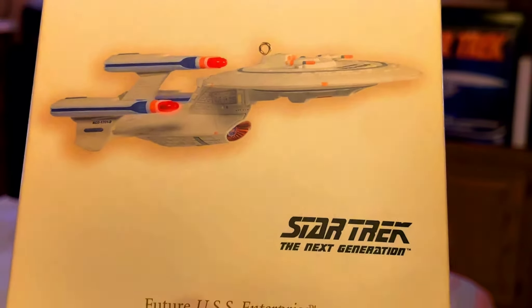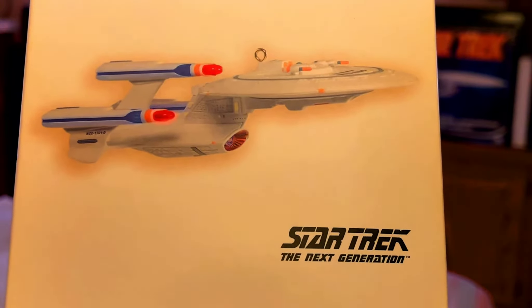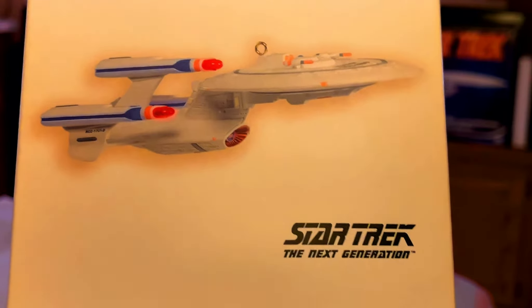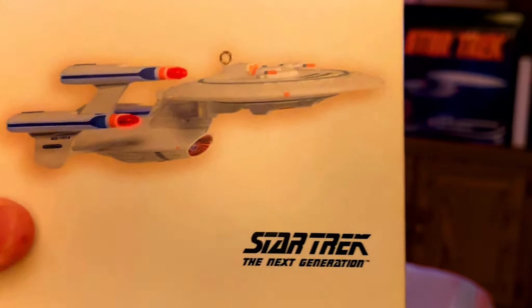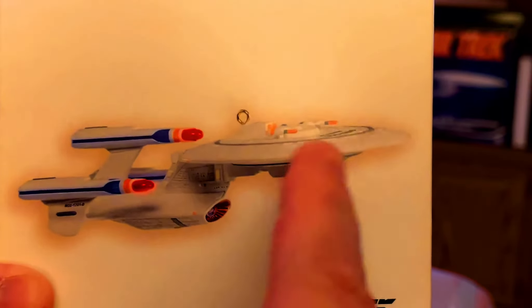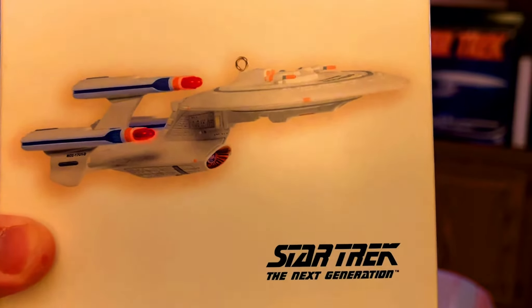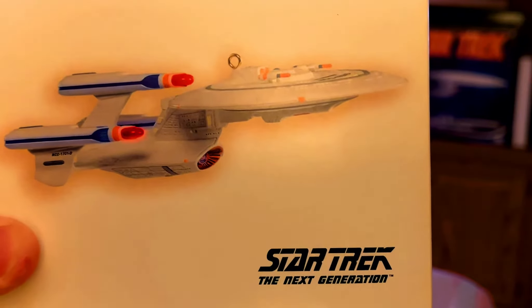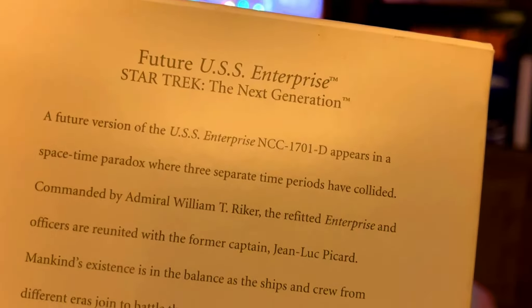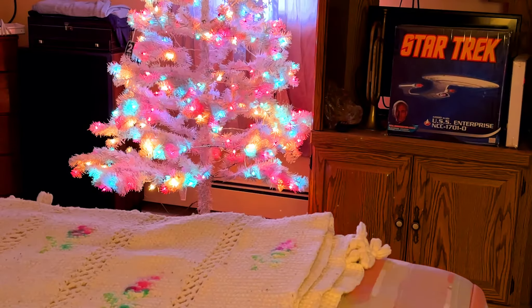Moving on from Star Trek: The Next Generation, we've got Admiral Riker's USS Enterprise from the episode 'All Good Things.' I love this one — you can see she's got the third nacelle, all the weapons, and that main cannon on the bottom. She can cloak. Admiral Riker had saved her from decommissioning and uses her as a flagship.